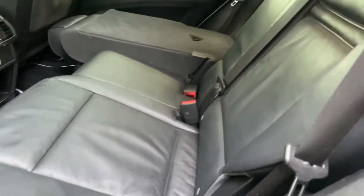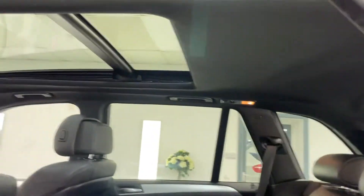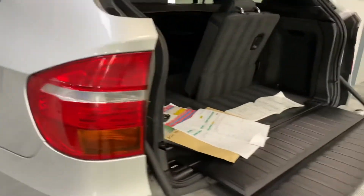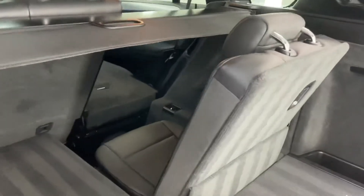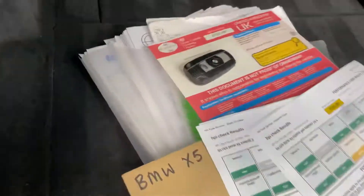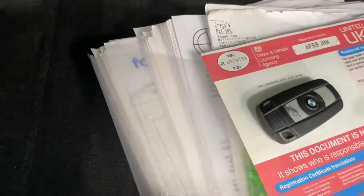The rear seats are again lovely. There's one of the seven seats, and the other one is under there.